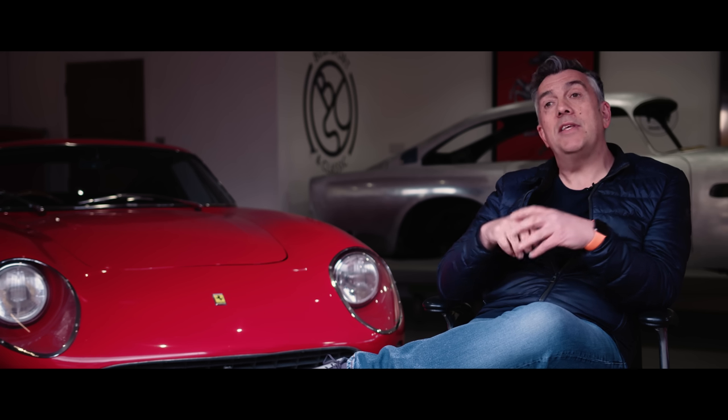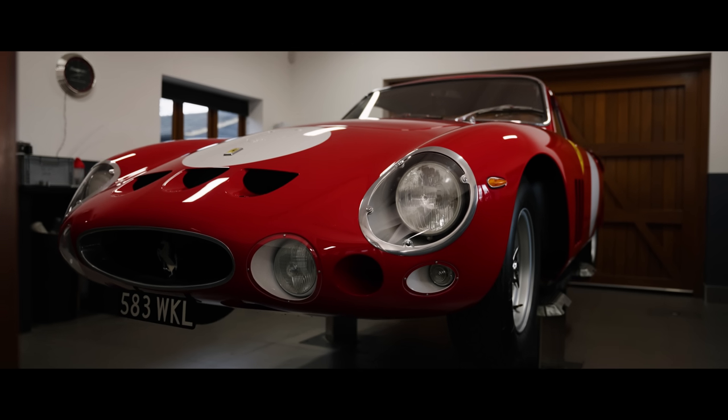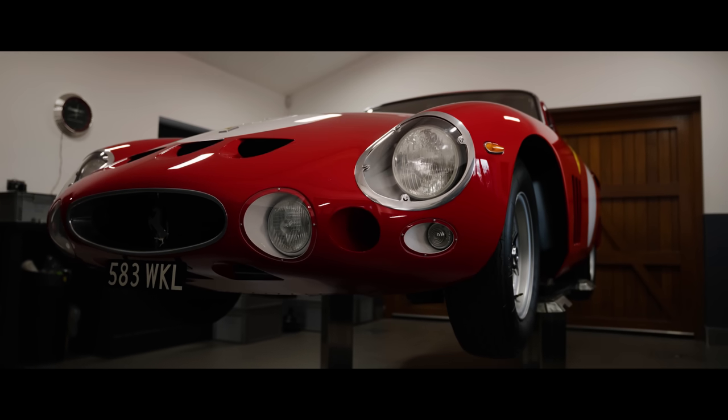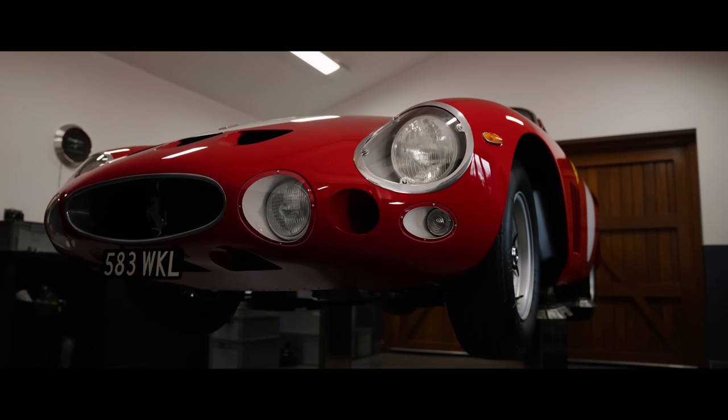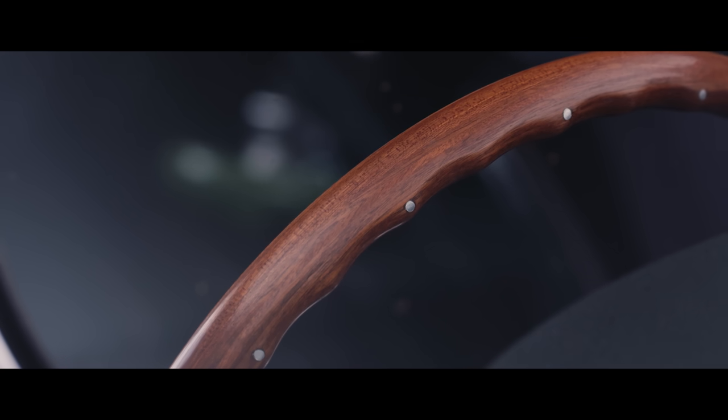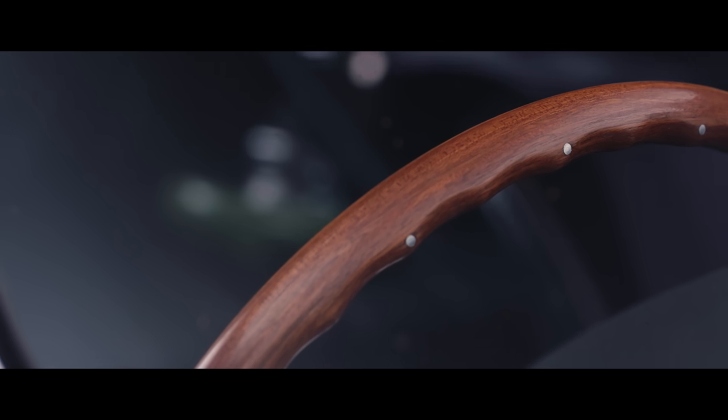He got really excited about this idea of having something really special brought back to life — a project that had been started but not finished, completed. If we were asked, would we do another LMB? The answer would be no. We have already been asked if the car's for sale, and we've asked the owner, and the answer has been absolutely not. It represents for us the quality of what we can do and the engineering capability of a group of individuals that have come together to do something really special.